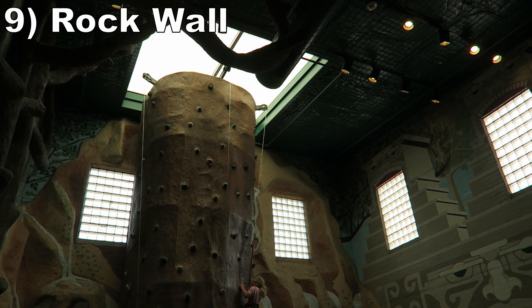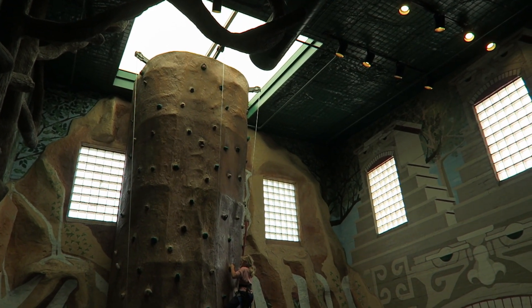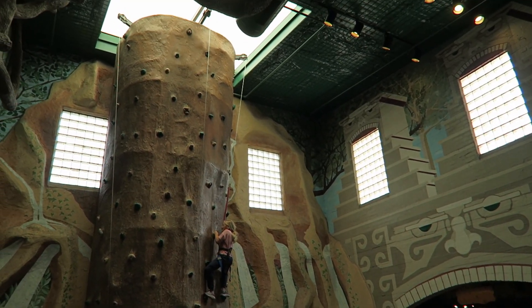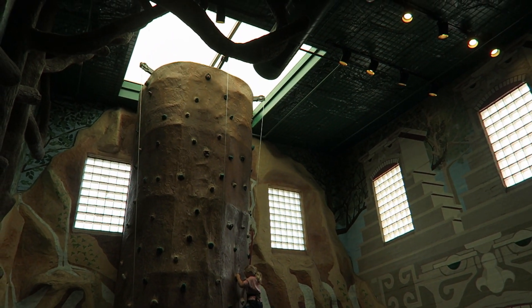#9 Rockwall — This is a 25-foot or 8-meter tall rock wall located entirely indoors. It's pretty average, but it's completely overshadowed by something else that'll appear later on this list.